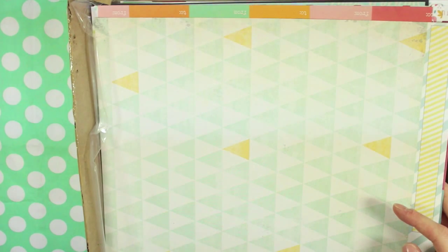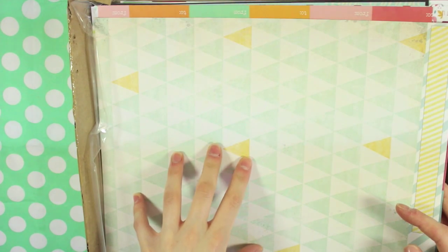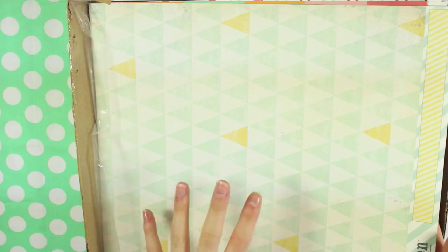Then we go on to the ones which came in the grab bag. I got all of the following papers for £3.99 and there are 20 sheets here. I didn't know what I was getting but I'm pretty chuffed with the ones I got.